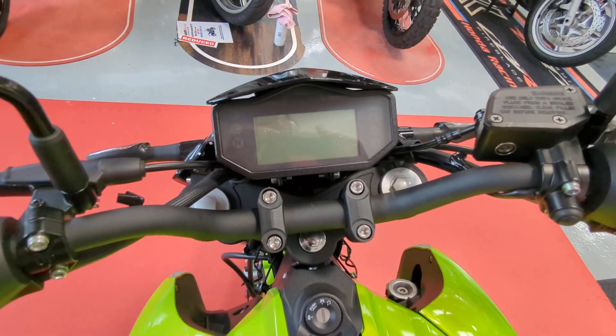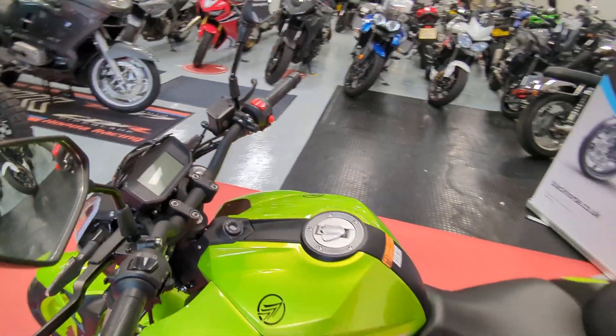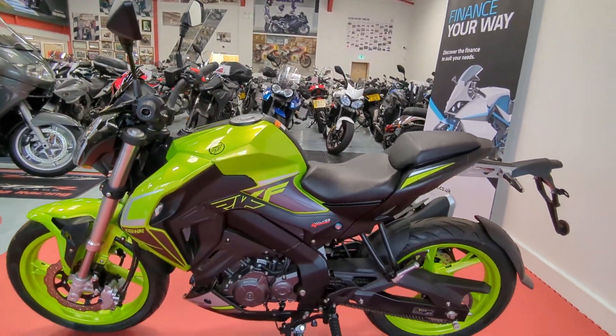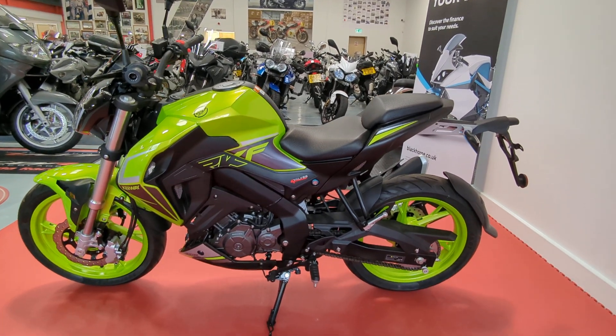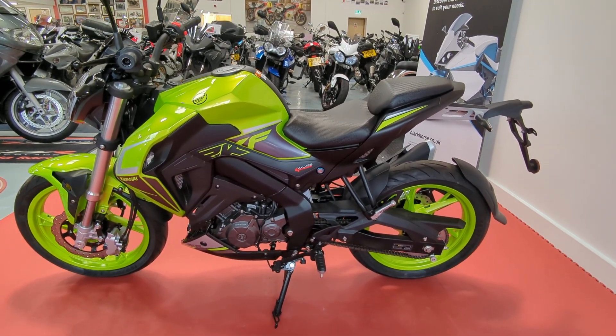It's got an LCD display. Obviously brand new so no miles on there. If you want any more information about this bike give us a call on 01244 323 845, or you can click reserve now on the website.